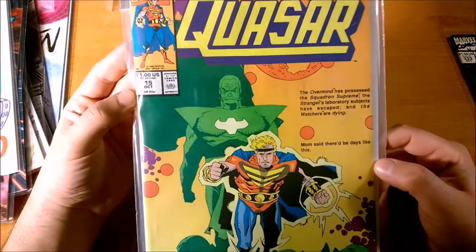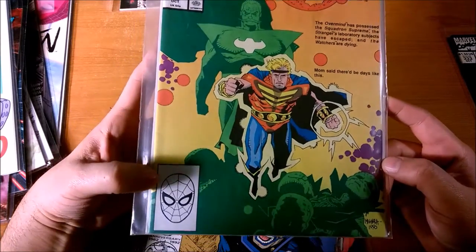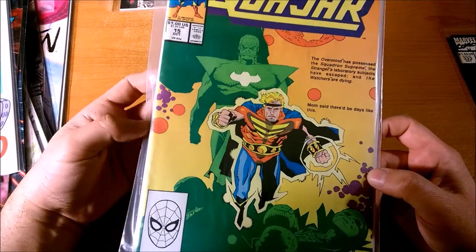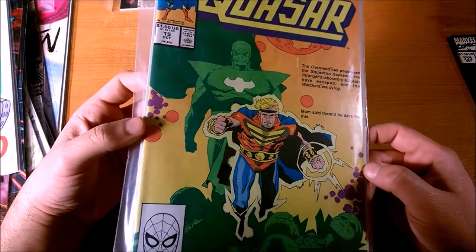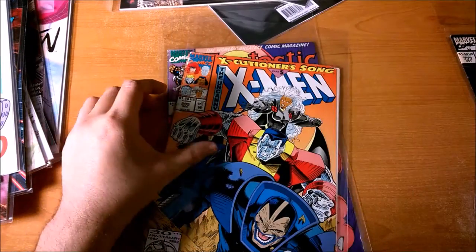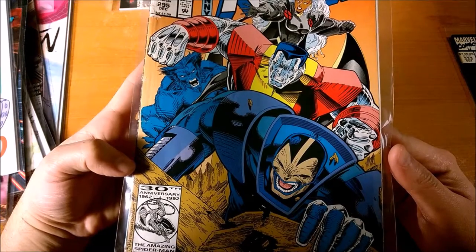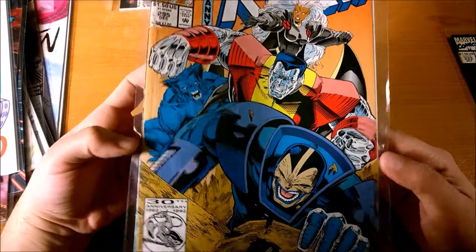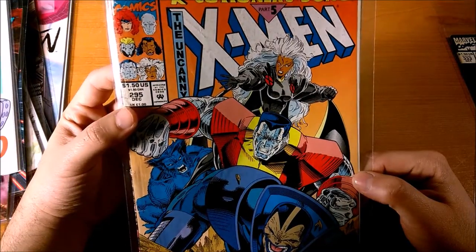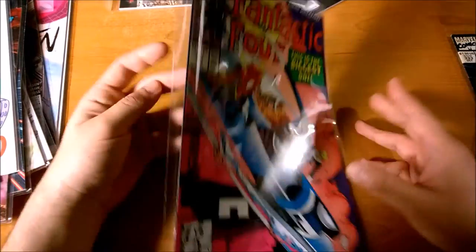For example, here's also from around the same time, 1990 — Quasar number 15, an early appearance of Rocket Raccoon. And look at that: we've got Spider-Man in the UPC symbol, so there's no number there. But that was to delineate it as a direct edition comic. There were newsstand comics and direct edition comics — comics you got at the newsstand and comics you got at a comic shop directly. This is a direct edition. Marvel was also doing this back in the day. Here's from 1992, the 30th anniversary of The Amazing Spider-Man. Here's X-Men number 295 from 1992 — no UPC, but this also meant direct edition.